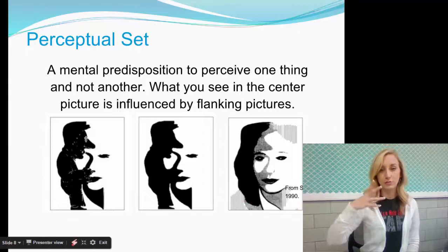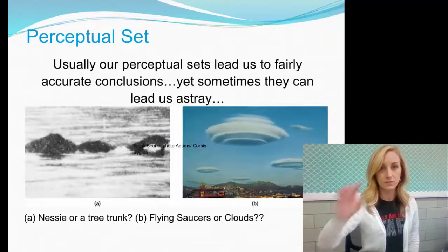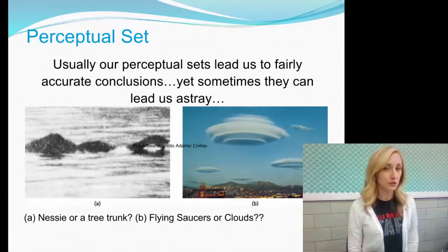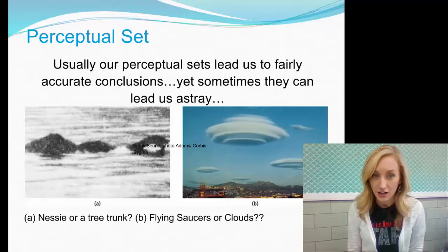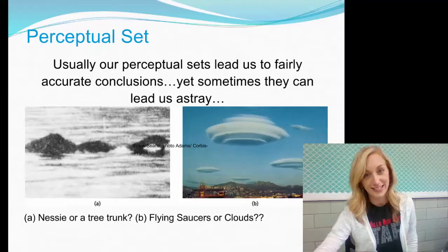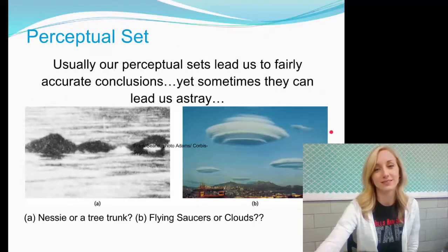You can actually be predisposed to perceive things a certain way. Usually perceptual sets lead us to fairly accurate conclusions, but sometimes they can lead us astray. For example — is that the Loch Ness monster, or is it a tree trunk in the river? Are those flying saucers, or are those clouds? Your perceptual set shapes what you see.